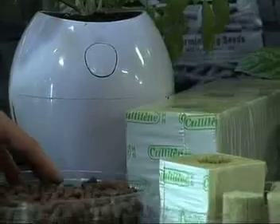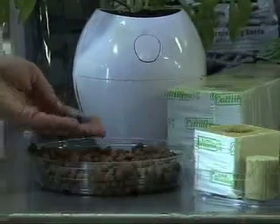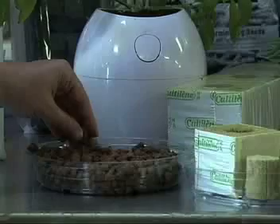Another example would be hydroton, which is expanded clay pebbles — a very porous medium, again allowing lots of oxygen and nutrients to the root mass.